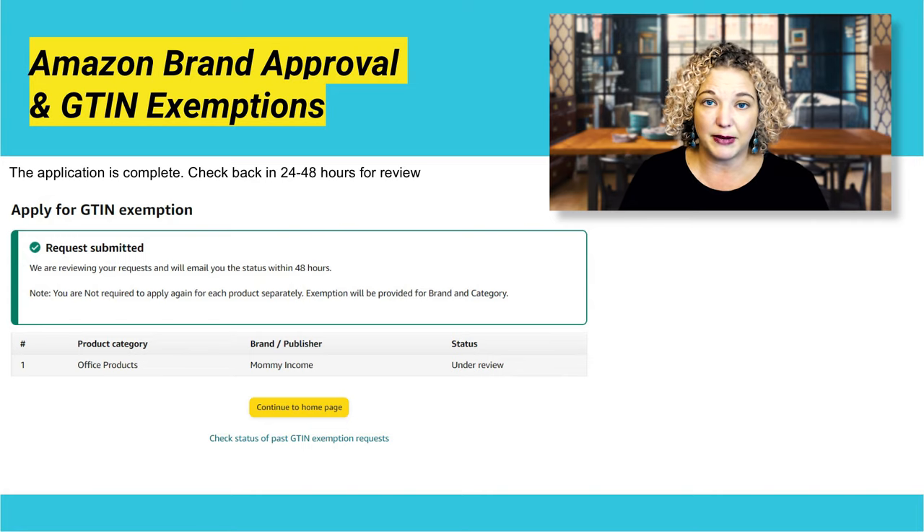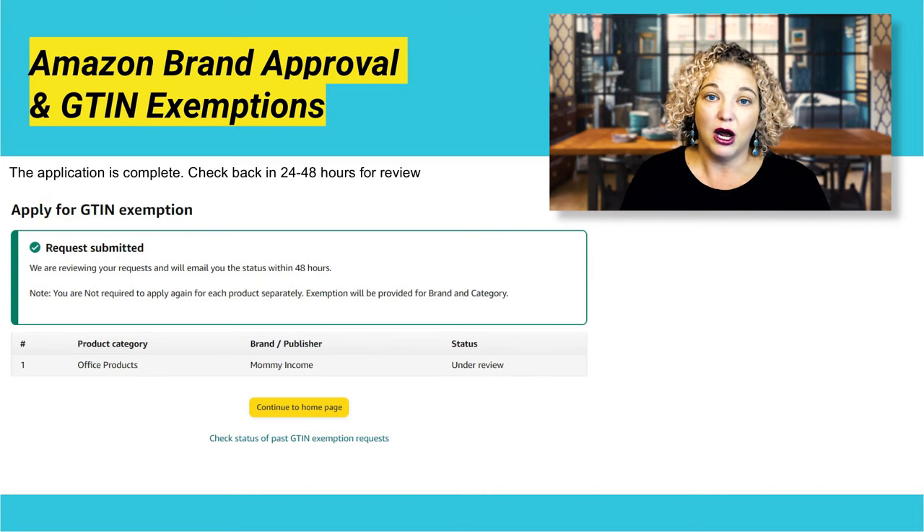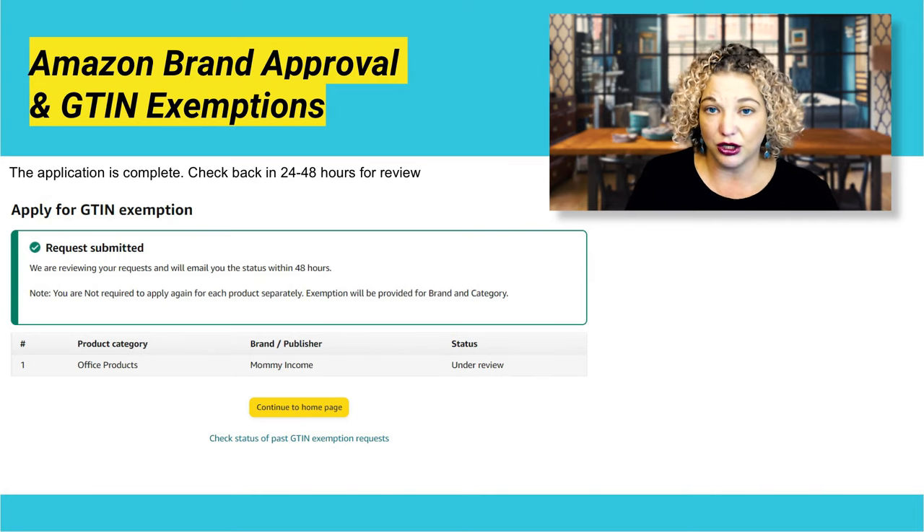But if you don't get an email, go to the 'Add a Product' page, scroll all the way down to the bottom, and select 'Check a GTIN Exemption Eligibility or Requests.' At that point, it will show you whether or not you've been approved or if it's still under review.